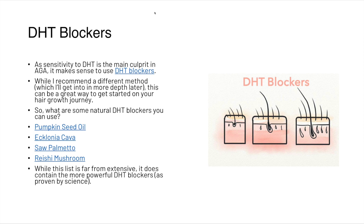Some great natural DHT blockers include Pumpkin Seed Oil, Ecklonia Cava, Saw Palmetto, and Reishi Mushroom. While this list is far from extensive, it does contain the more powerful DHT blockers as proven by science, and we do have videos on these individual oils and DHT blockers.